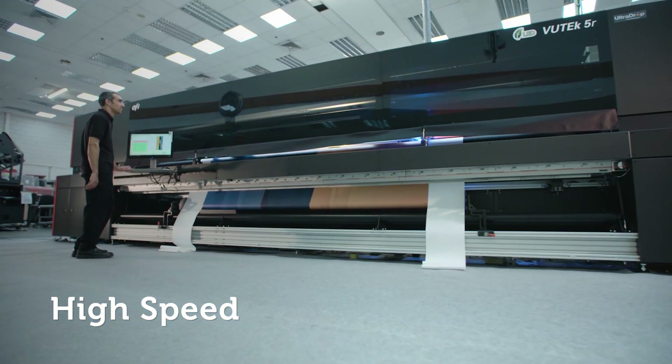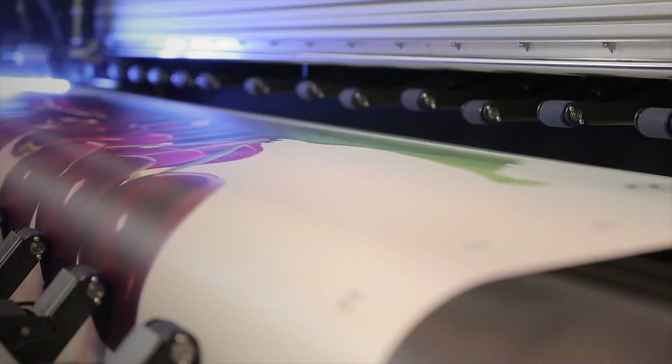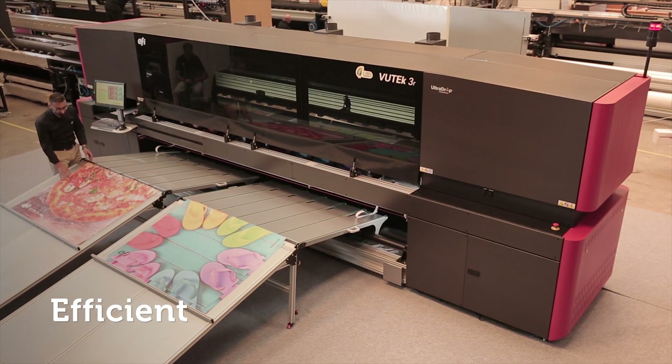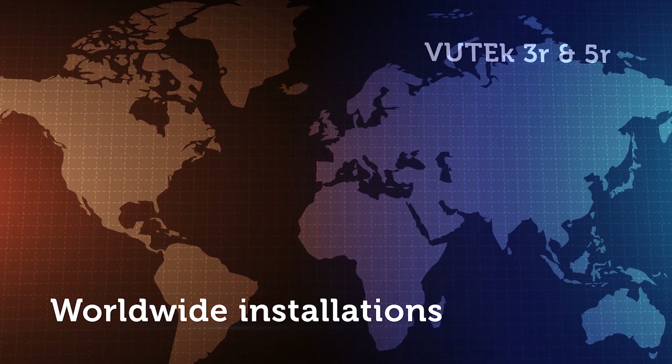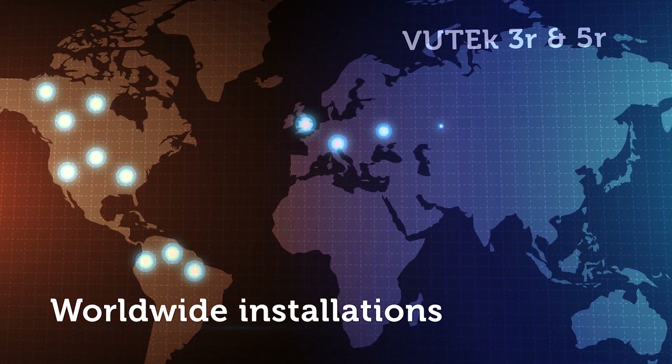It is fast. It is high quality. It is efficient. Worldwide sales approaching 150 units.